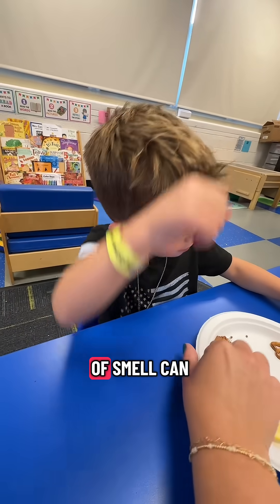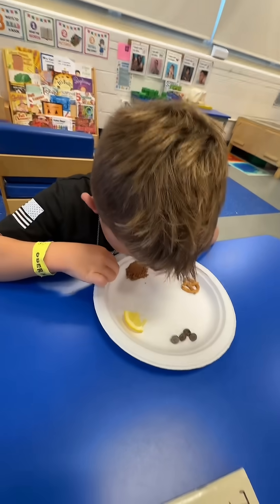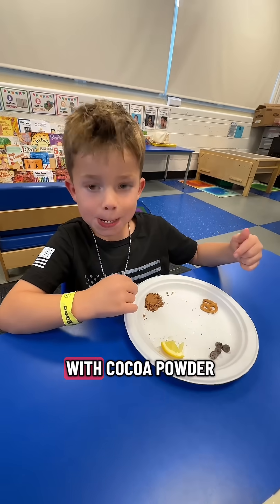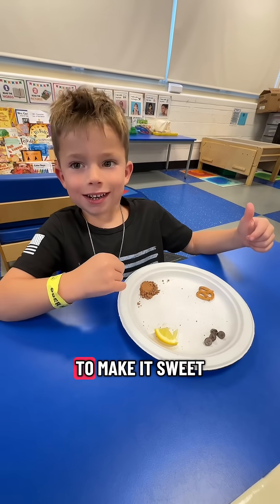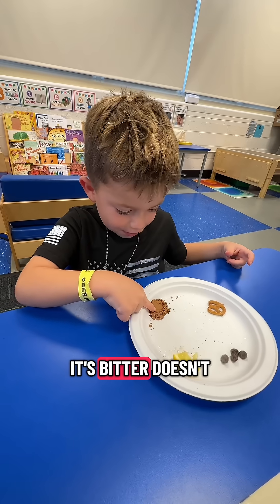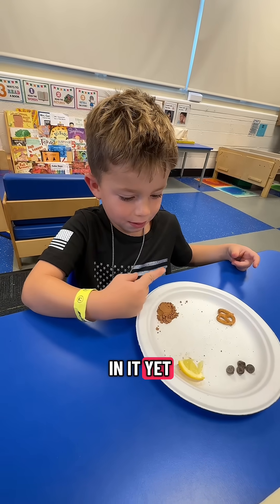Before you taste this, we're going to use your sense of smell. Can you smell that? It does smell like chocolate, but guess what? Chocolate is made with cocoa powder, but not just cocoa powder — they add sugar to make it sweet. Cocoa powder is not sweet. It's bitter. It doesn't have any sugar in it yet.